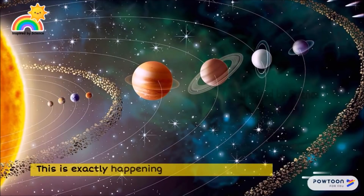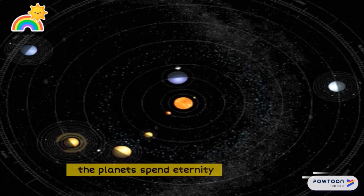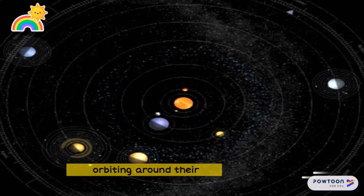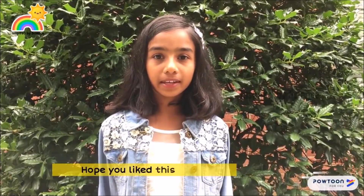This is exactly what is happening in our solar system — a balance between flying towards the sun and escaping into space. The planets spend eternity orbiting around their parent star, the sun.